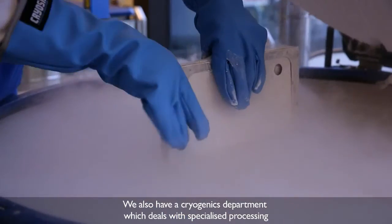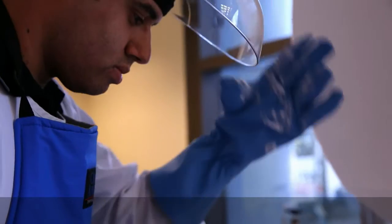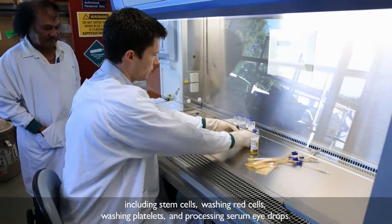We also have a department of cryogenics and that deals with specialised processing such as stem cells, washing red cells, freezing stem cells, washing platelets, and dealing with the processing of serum eye drops.